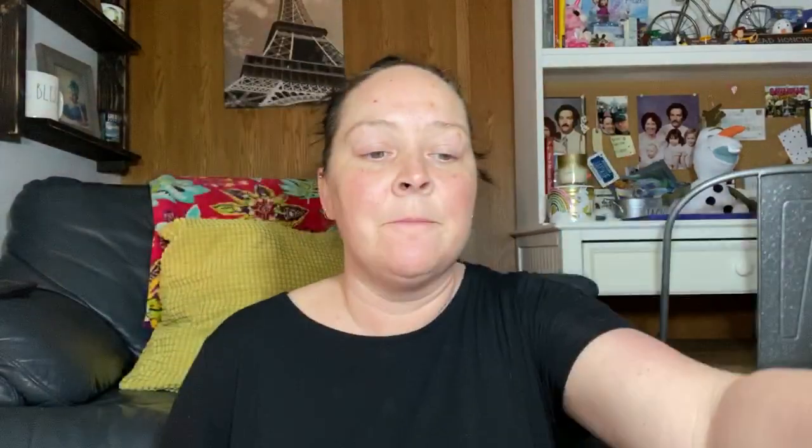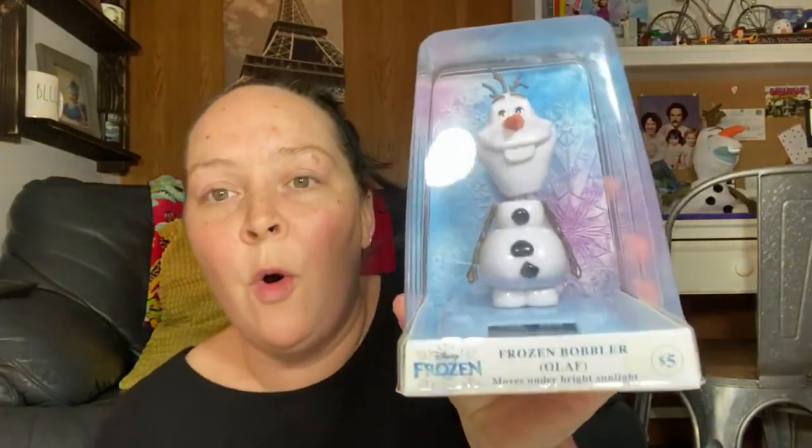My brother-in-law and sister-in-law went to Five and Below. If you don't know what that is, it's kind of an everything store and most items are five dollars and below, but our Five and Below now is like ten and below. Anyways, they got me this Olaf mug — so cute, I think it was only four dollars. And this bobble Olaf. It's solar powered so his little head bobbles in the sun. He's so cute. I think I'm gonna put it at work in my window. You guys know I'm a huge Olaf fan.